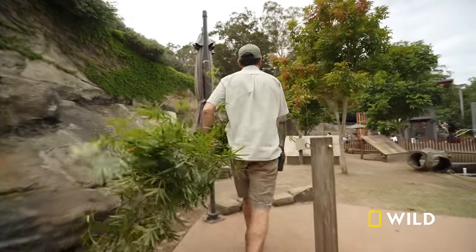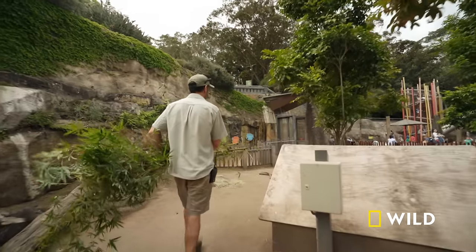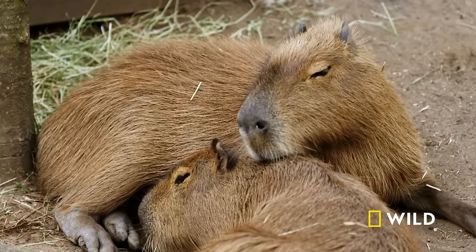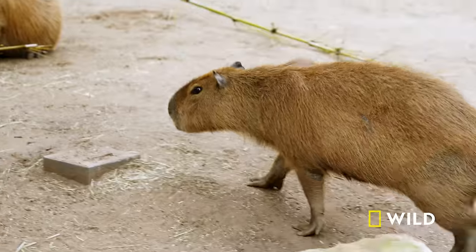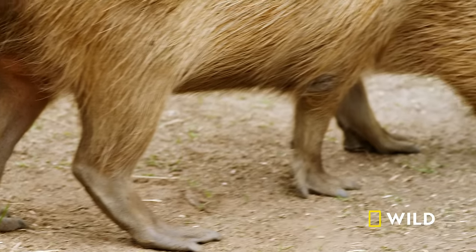One of Taronga's most recent additions is a family of the world's biggest rodents — the capybara, native to South America. These five brothers came to us from New Zealand 12 months ago, and we purpose-built this new habitat for them. Since arriving, they've been enjoying their new environment — perhaps a little too much.